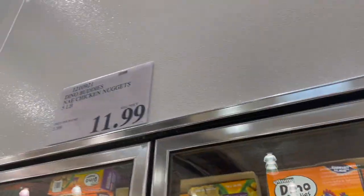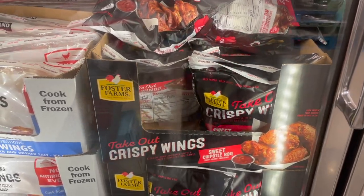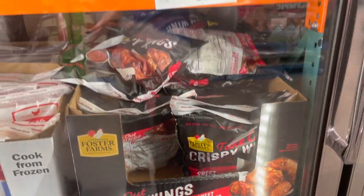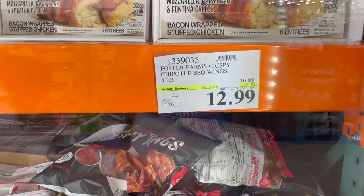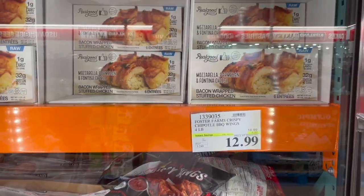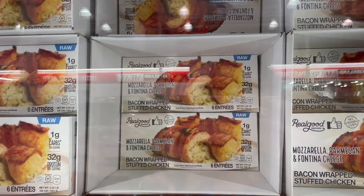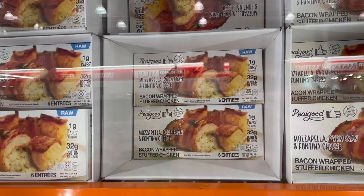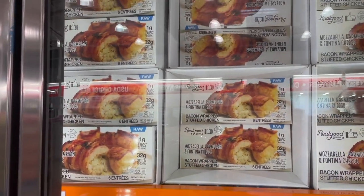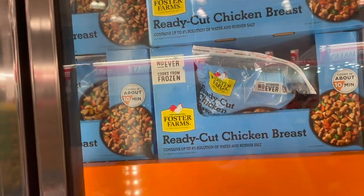They have frozen wings by Foster Farms — sweet chipotle barbecue, sauce package included, on sale for $12.99, four dollars off, regularly about $17 for four pounds. There are also classic buffalo style wings at the same sale price. They have these real good mozzarella, parmesan, and fontina cheese bacon-wrapped stuffed chickens — they're raw so you have to cook all the way through — six entrees for $12.89.